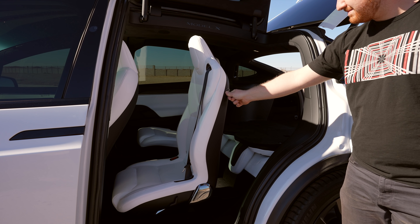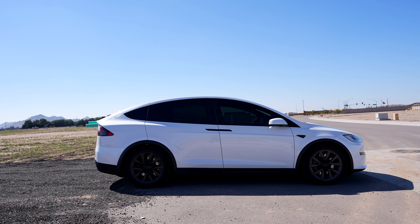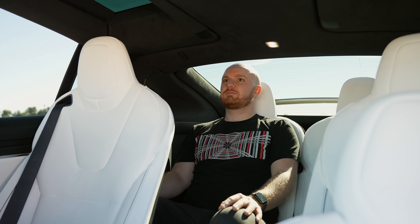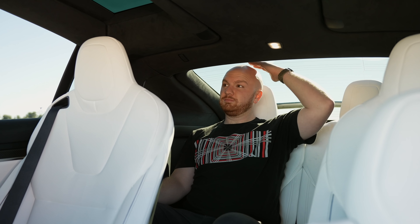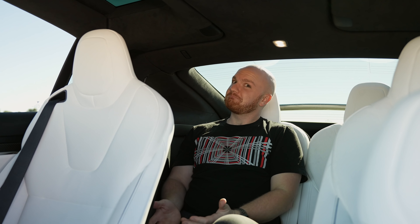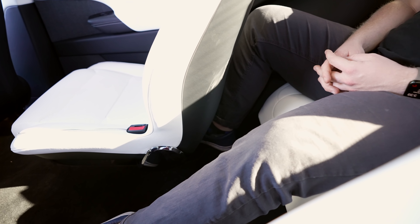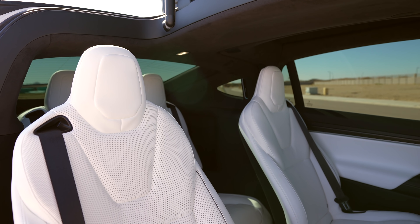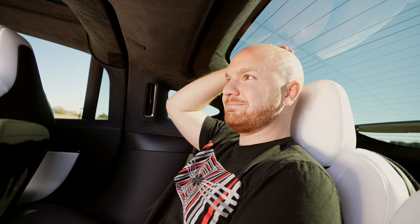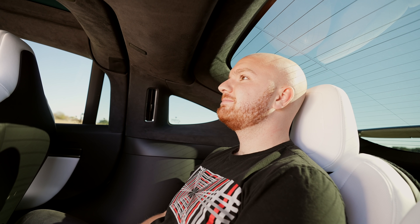Since the Model X is a tall SUV, all seats are actually fairly spacious, with the third row being the only one that can get a little tight for adults. At 5'10", for an average drive I'd be fairly comfortable back there. My head almost hits the glass roof, and the middle row definitely has to be scooted forward to fit my legs, but it still seems reasonable. On a longer road trip, this would start feeling a bit cramped, as most third rows do for full-sized adults.